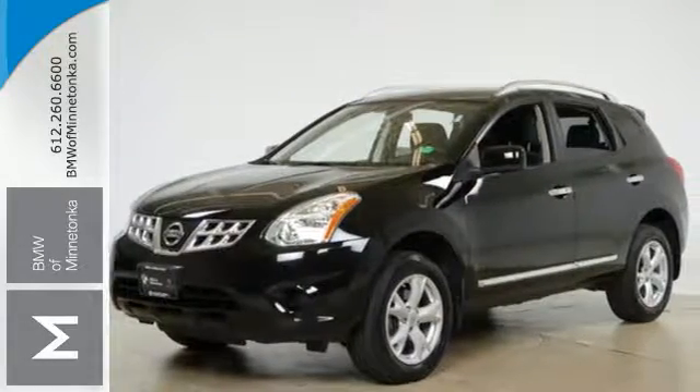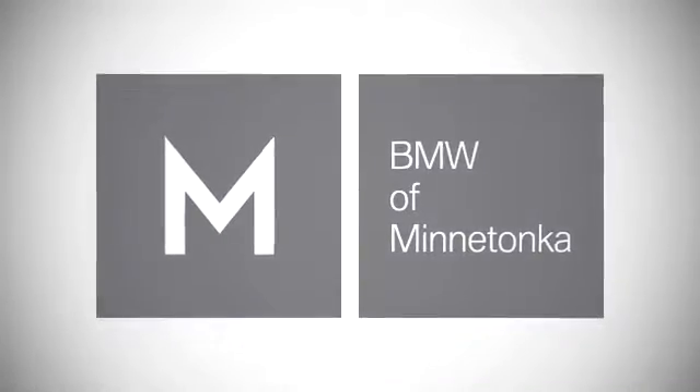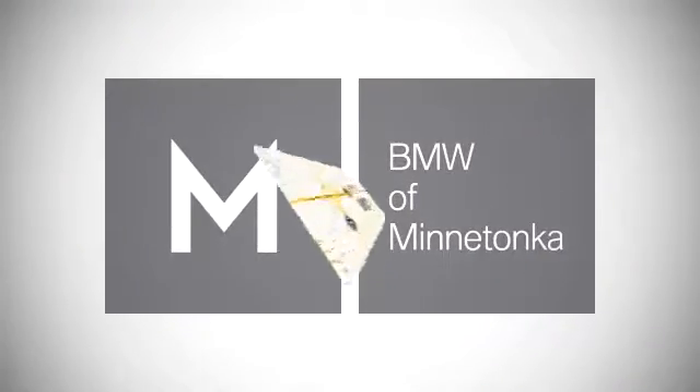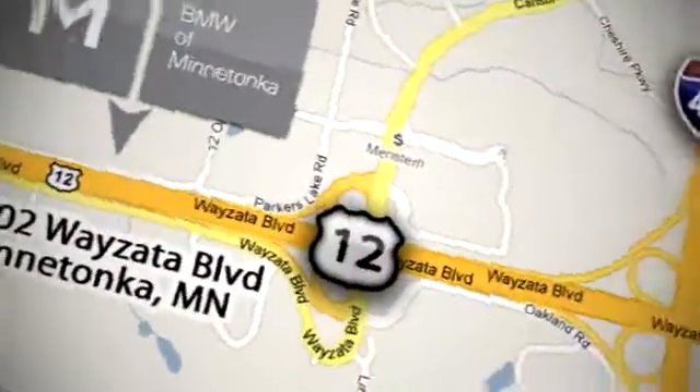See it for yourself today. BMW of Minnetonka, the Twin Cities' only locally owned and operated BMW dealership. We're conveniently located at 15802 Wyzata Boulevard in Minnetonka, Minnesota.